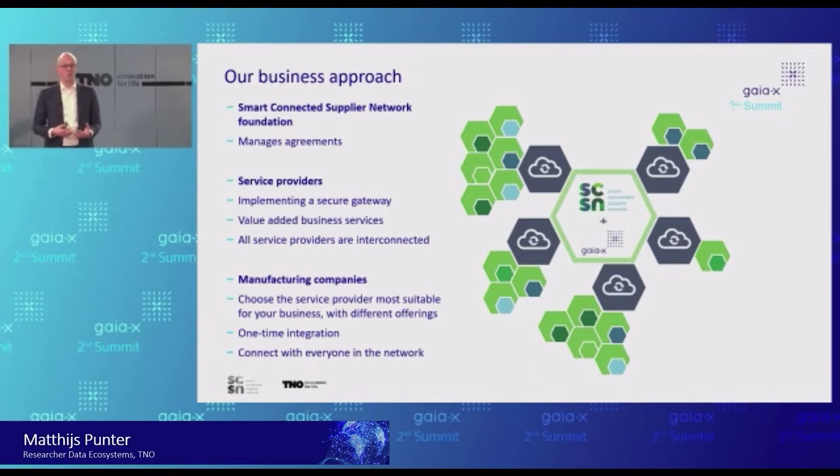It's a federated approach, enabling us to build a large offering of different services and different service providers — some more simple, some more complex. But it enables you, as a manufacturing company, to choose the service provider which fits your needs — maybe just purchasing, or quality data exchange, or product lifecycle management with your partners. You make a one-off integration with them, connect to their services integrated with your own ERP or PLM or other manufacturing systems. Once you have done that, you can connect with everyone in the network. There is not a single point where all the data is — it is distributed, and everybody can control who gets access.